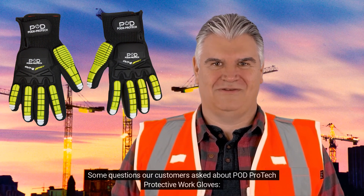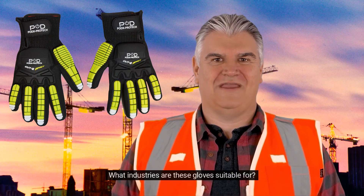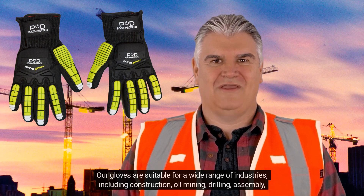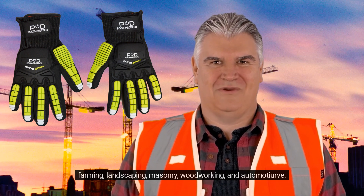Some questions our customers asked about PodProtect Protective Work Gloves. What industries are these gloves suitable for? Our gloves are suitable for a wide range of industries, including construction, oil mining, drilling, assembly, farming, landscaping, masonry, woodworking, and automotive.